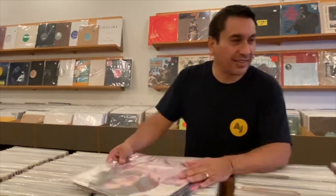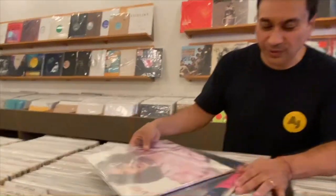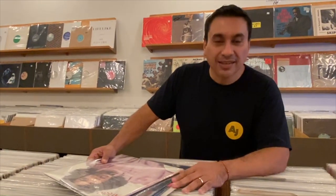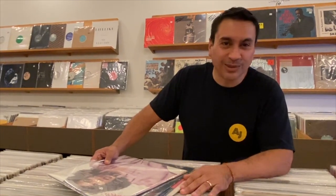You will not regret it. I just started digging and found one of the albums I was looking for by Angela Bowfield, plus a couple of 12 inches, so I'm definitely going to post a little bit later with my findings. Come out and check it out in Brooklyn, New York — excellent little store.